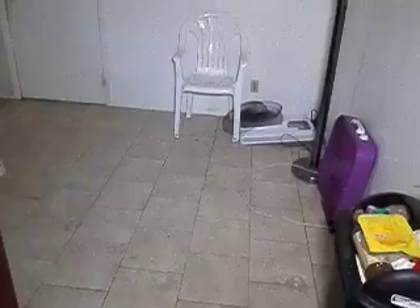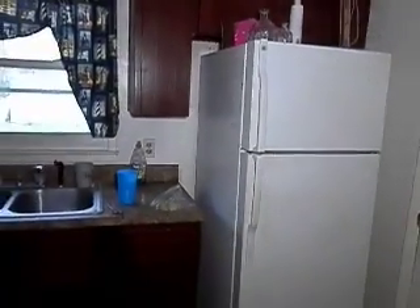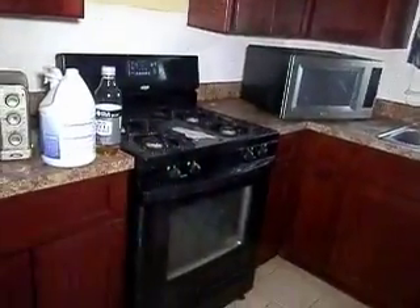As I go into the kitchen — ceramic tile floors — and again, this house is going to need a little cleaning and TLC. Cabinets are in pretty good shape. Gas stove.